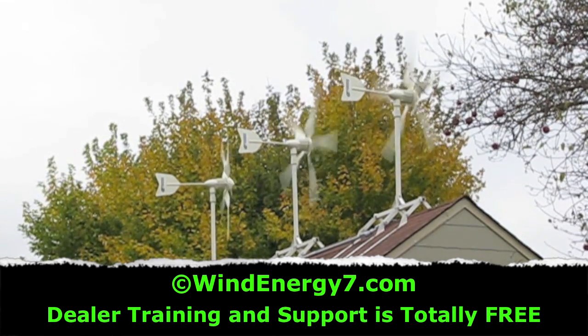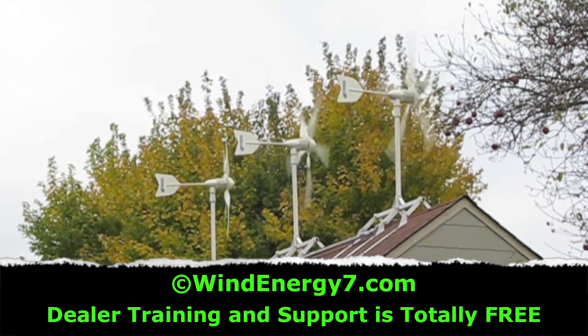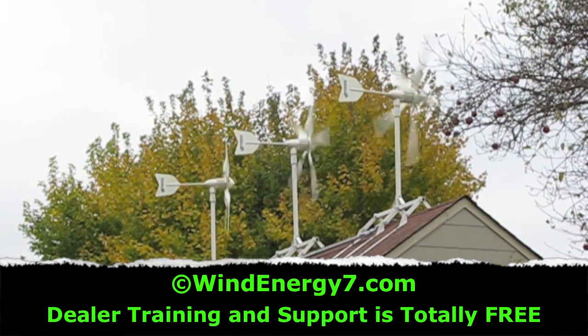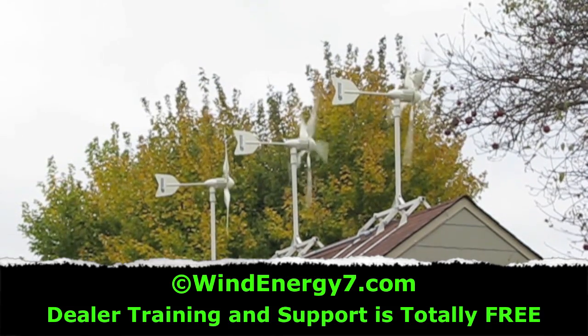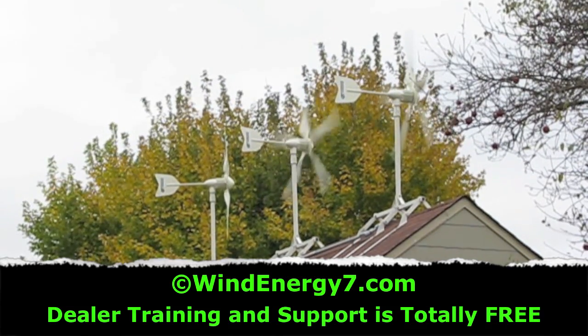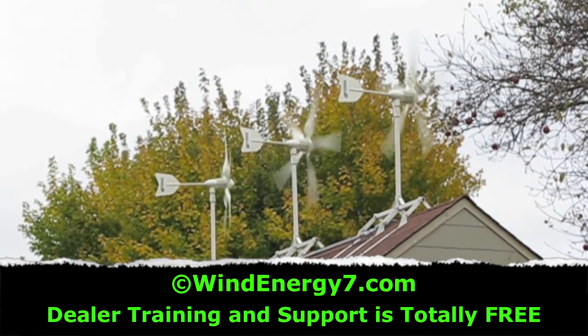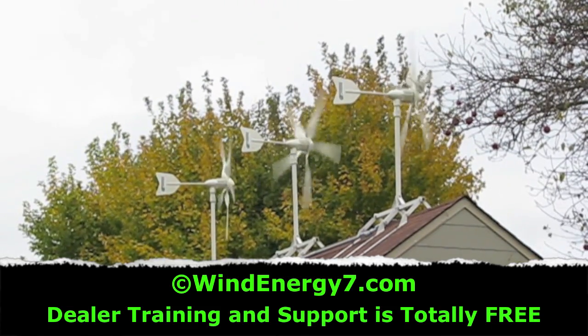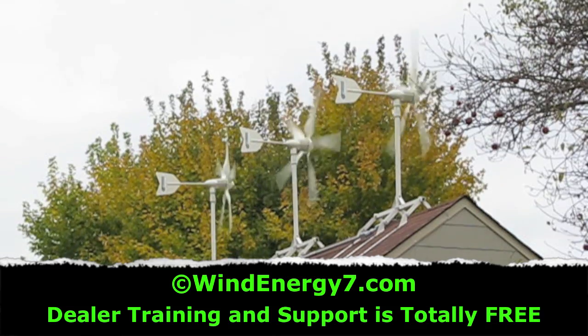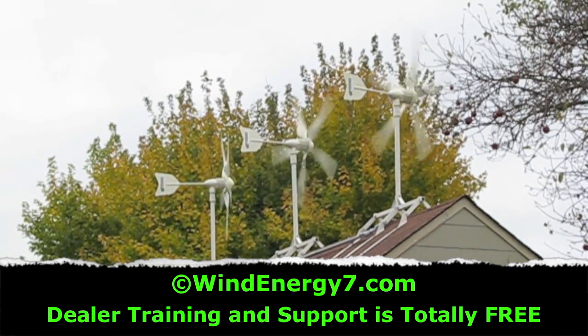That's why I prefer the roof mounting turbines by Wind Energy 7. Our patented rooftop mounting allows you to get more wind power, and they work very well on the roof. As you can see, that wind's being concentrated, and you're just getting more energy than you would be sitting on a pole out in the middle of a field.